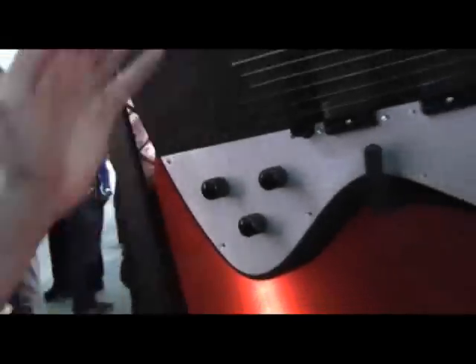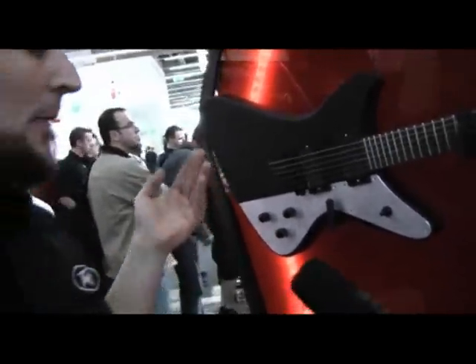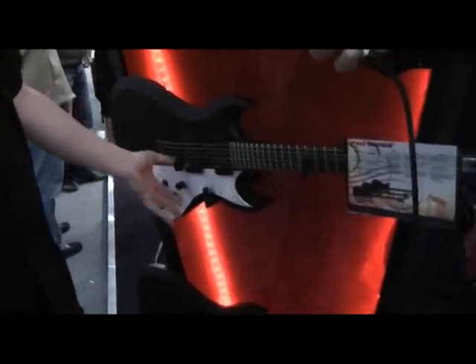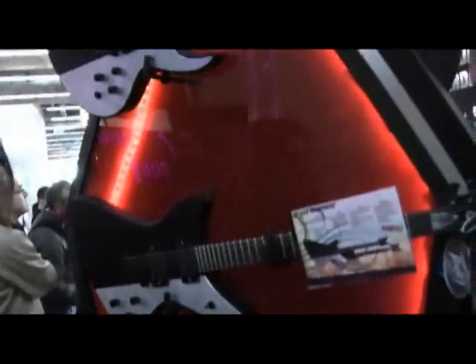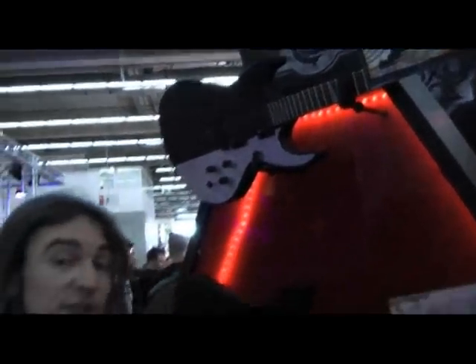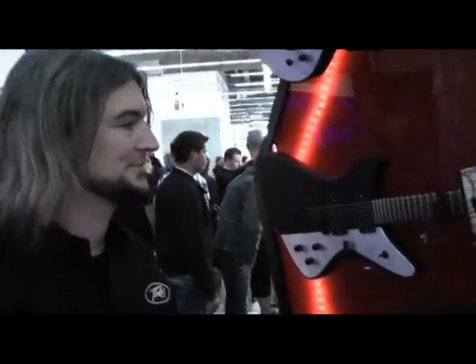Throughout the different ones, some have a Kahler Trem on there as well. And then you go down through the different ranges to the entry-level ones, which have some basic ceramic pot pickups without the afterburner. Some have bolt-on necks as well, but the whole shape, size, and combination really suits everybody.